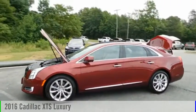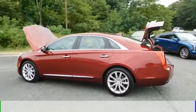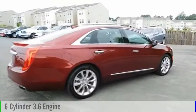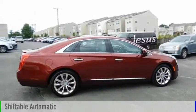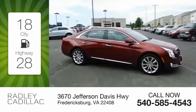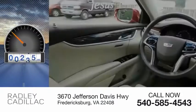You are going to love the 2016 XTS. This vehicle is powered by a front-wheel drive, six-cylinder, 3.6-liter engine, and comes with an automatic transmission. Great fuel efficiency saves you money by requiring fewer trips to the gas station. This vehicle has less than 20,000 miles.